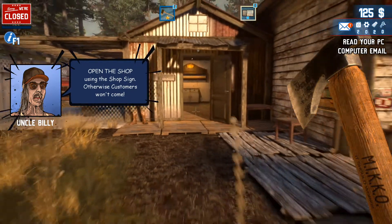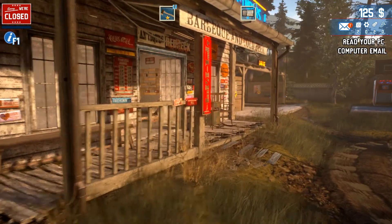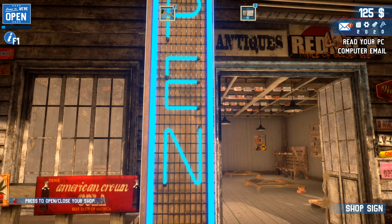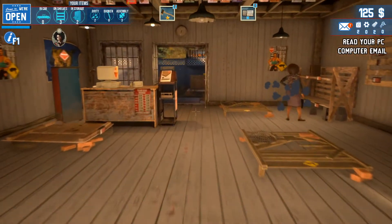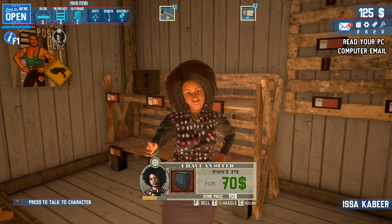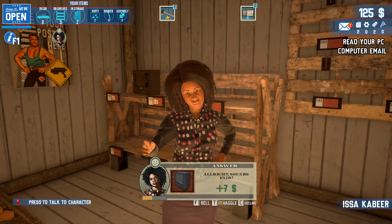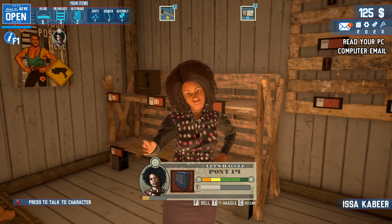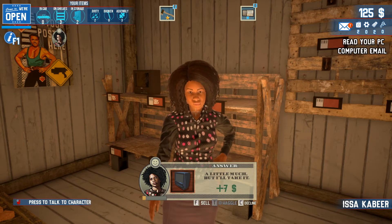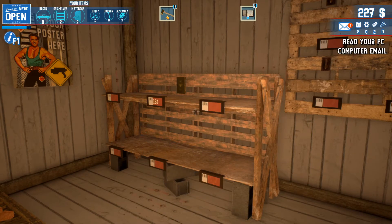Open the shop using the shop sign, otherwise customers won't come. Maybe I should not run around with an axe then. Click on the client to start selling - you can sell, decline, or haggle for a better price. When you haggle, don't be too greedy or you might lose some money. Alright, the shop is open - will there be any customers? Hey, hello there! Press to talk to character. $70 - we should try to haggle. How do I haggle? Press T - plus 7, we can haggle some more! Alright, sell that - yay, that worked fine.